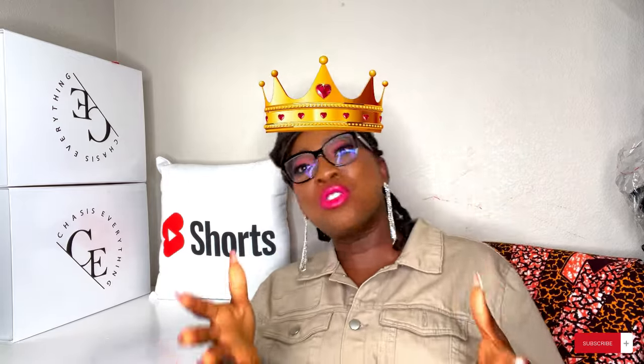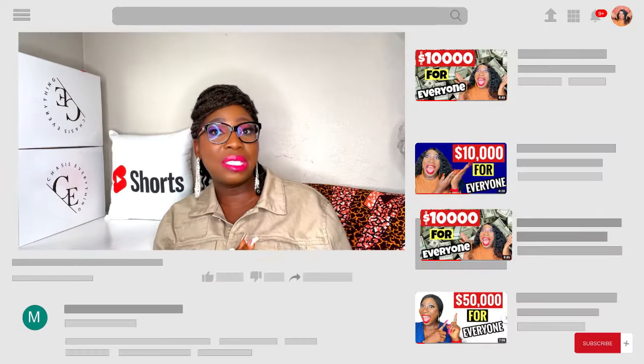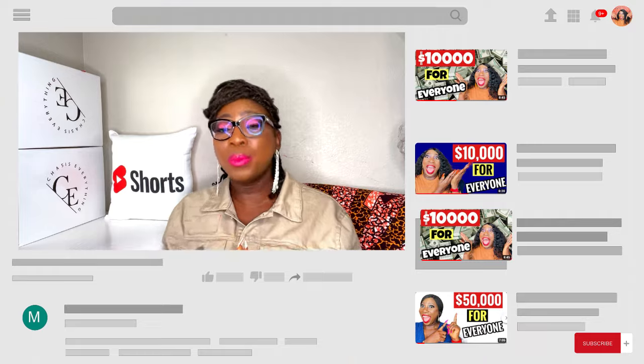I am your brand queen — I have done all the homework for you. All you need to do right now is to head over to the link in my description and start to apply for these grants as quickly as possible. Please, always apply for these grants even if you think that you don't qualify.